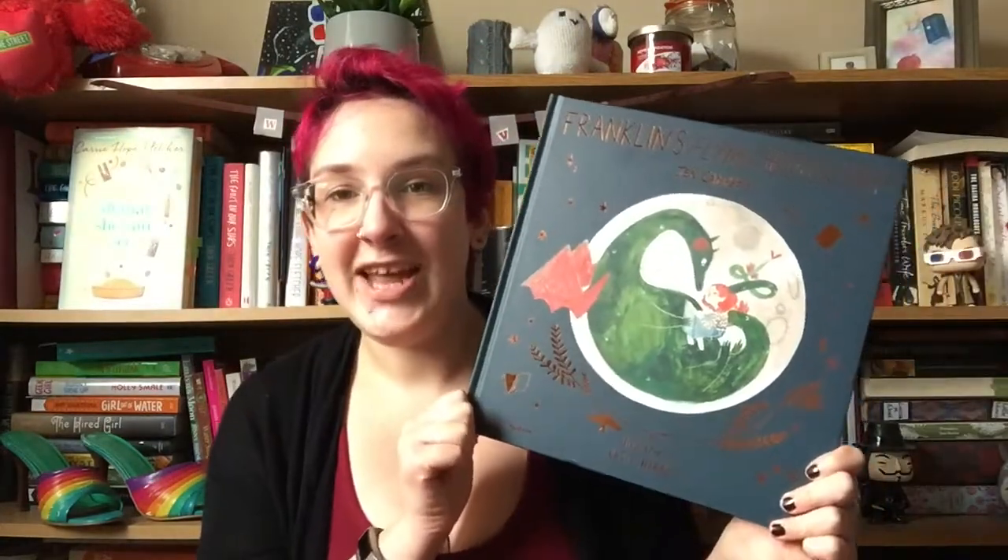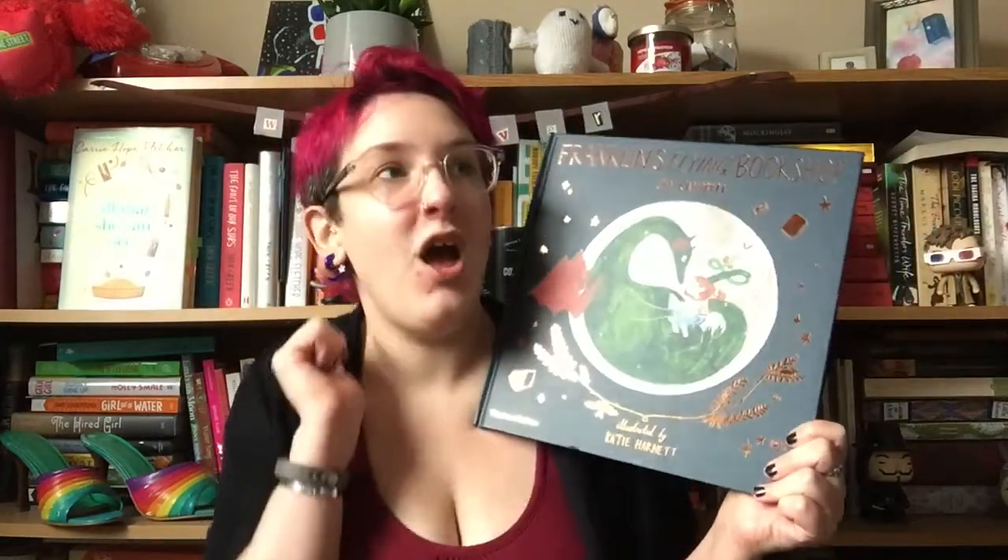Jen is just one of those humans where if she writes something you have to read it, and just all the good thoughts and all the loveliness. So here it is — it's beautiful. It's illustrated by Katie Harnett who is magical.